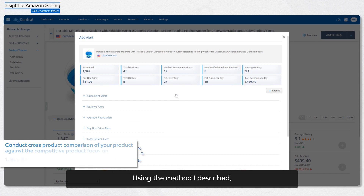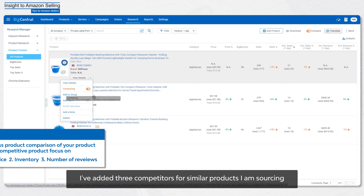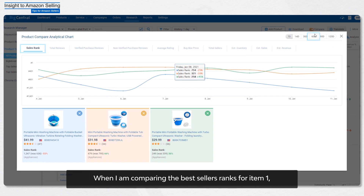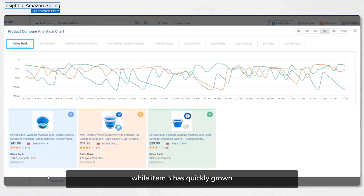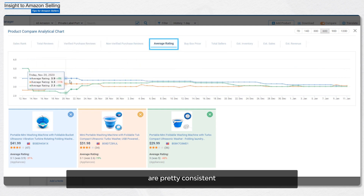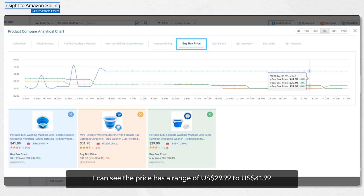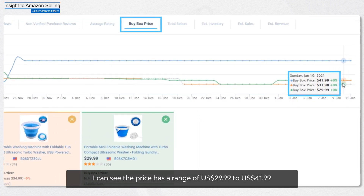Using this method, I apply it to our case study — the private label portable washing machine. I've added three competitors for similar products I'm sourcing. When comparing the best sellers rank, item one went down over the last 60 days while item three has quickly grown, likely because of lowering price. The total verified review count and average rating for all three items are pretty consistent. When I compare the buy box price, I can see the price range is $29.99 to $41.99 US dollars.